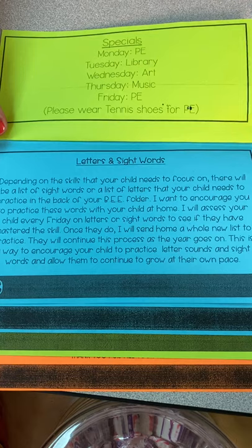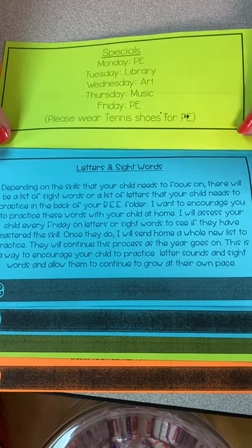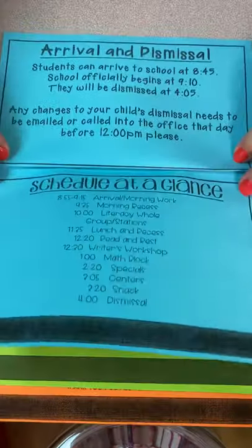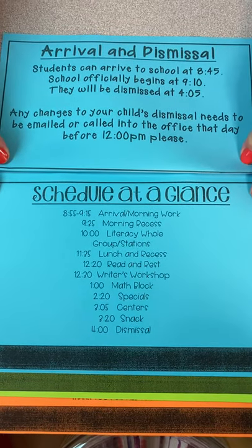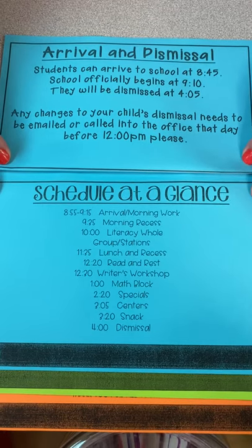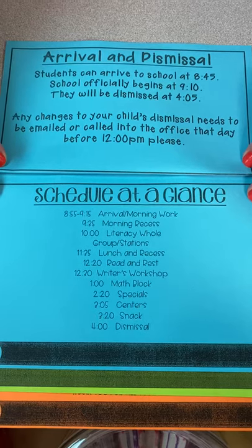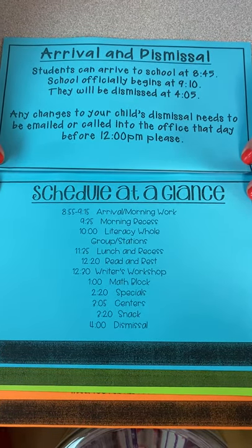And like I said, in the B folder you're going to have a sight word list, or a letter list to help your kids learn their letters and sounds so that they can learn their sight words easier. Arrival and dismissal: your children can come in at 8:45, the school day officially begins at 9:10, and we dismiss at 4:05. That's a little different this year. Any changes to your child's dismissal, please let me know ahead of time — maybe even before noon — so we can make sure your child gets to the right place.